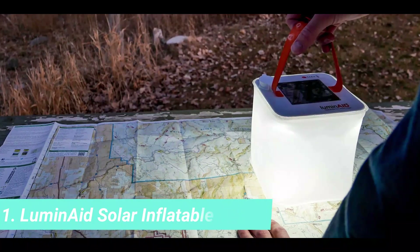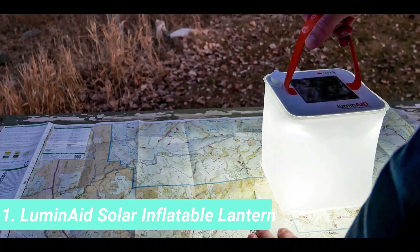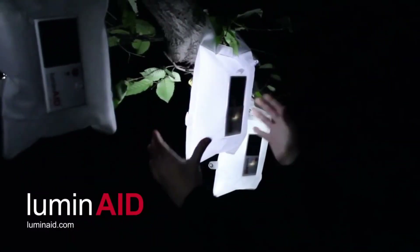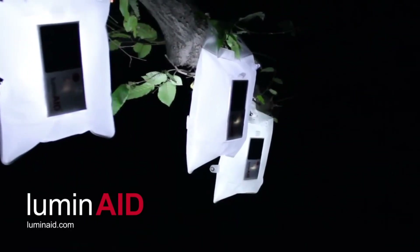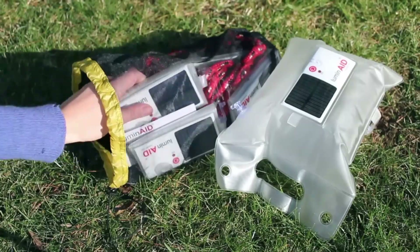1. Luminate Solar Inflatable Lantern. If you're planning a camping trip, you need a Luminate Solar Inflatable Lantern, $30. It soaks up the sun in the day so you can use it to light by night. It's great for a camper or just someone who loves cool gadgets.